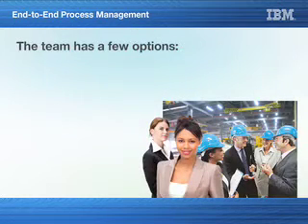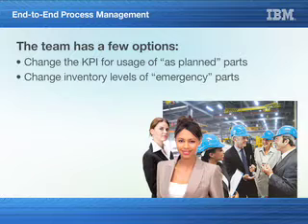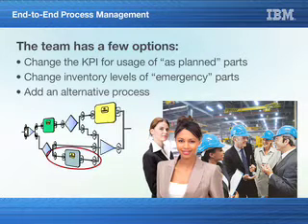The team has a few options to increase productivity. They could change the KPI for usage of as-planned parts, which increases the flexibility of part usage; change inventory levels of emergency parts to ensure stock levels are sufficiently high; or add an alternative process versus using as-planned parts.